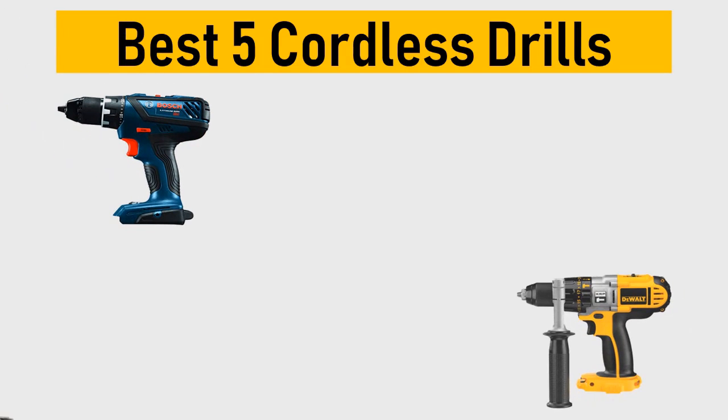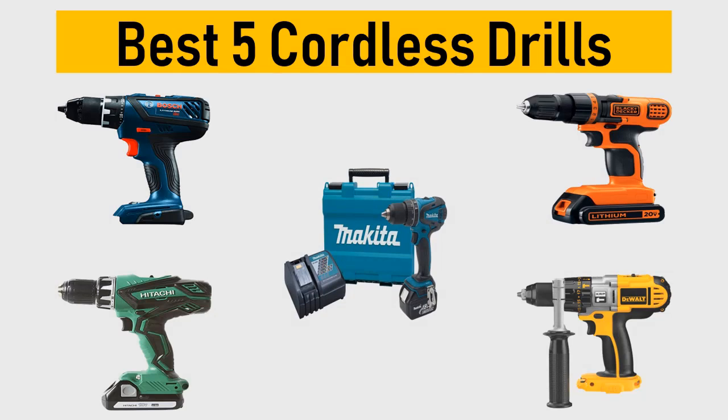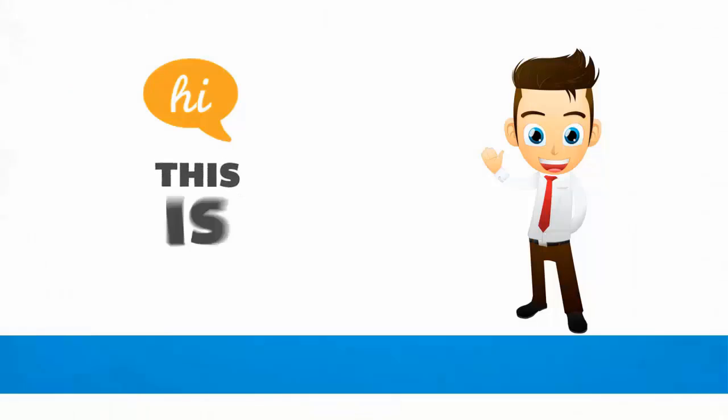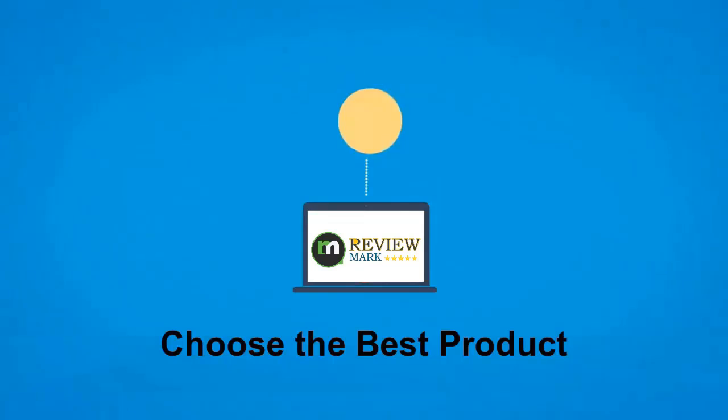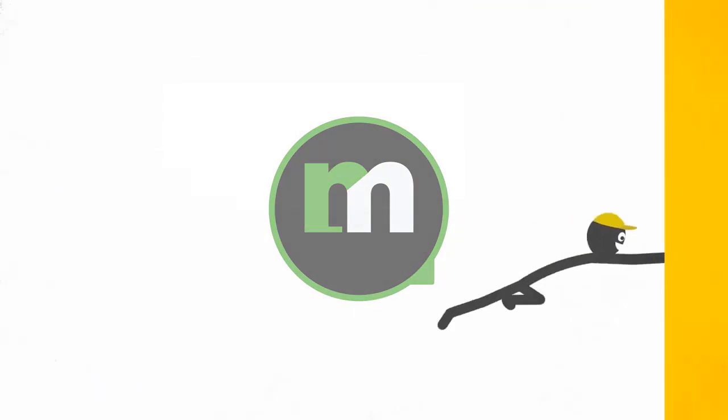Best 5 Cordless Drills — we tried to list them based on their price, quality, durability, and more. Hi, this is Review Mark. We will happily help you to choose the best product. Keep watching and subscribe.